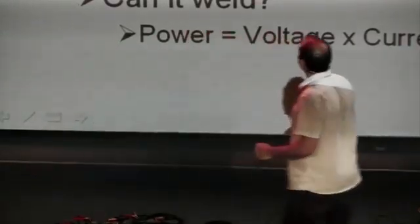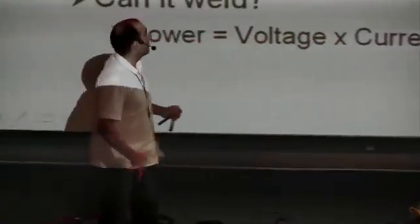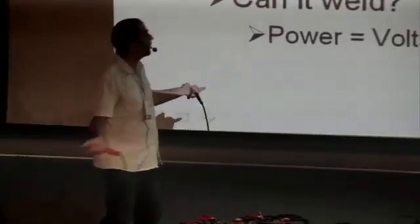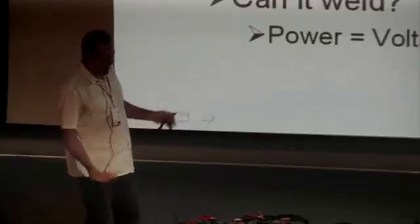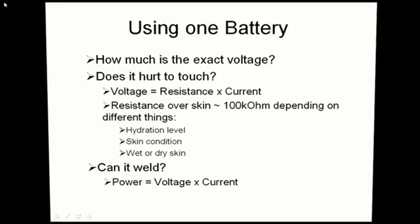The reason is that voltage equals resistance times current. It's 12 volts and the battery can do 500 amps, but my body resistance is somewhere around 100 kilo-ohms, depending on conditions like the hydration level of my body, skin condition, whether it's wet or not. All these conditions lower the resistance of the body, which allows more current. But in normal conditions I have around 100 kilo-ohms of resistance. The voltage is fixed at 12 volts, giving me about 120 micro-amps running through my body — so this is not going to hurt me.